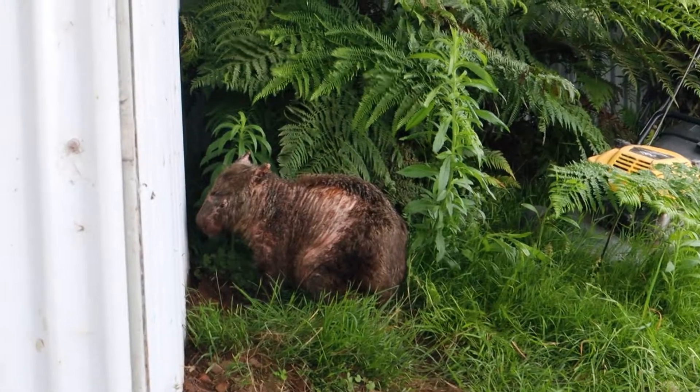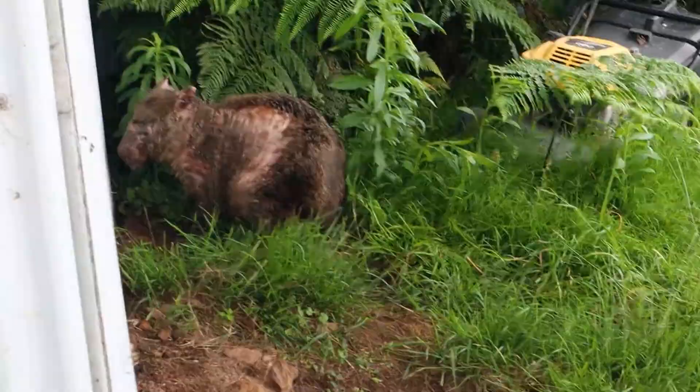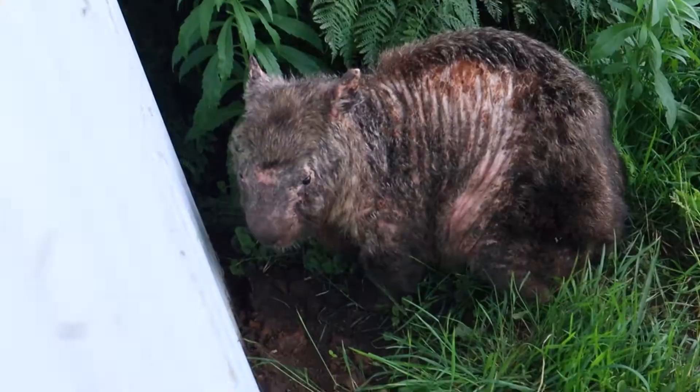Very mangy. We should call the wombat sanctuary up the road. Do you reckon that's the one from the shed? Could be. Nose. Little eyeballs. No wonder the chooks are making such a fuss.